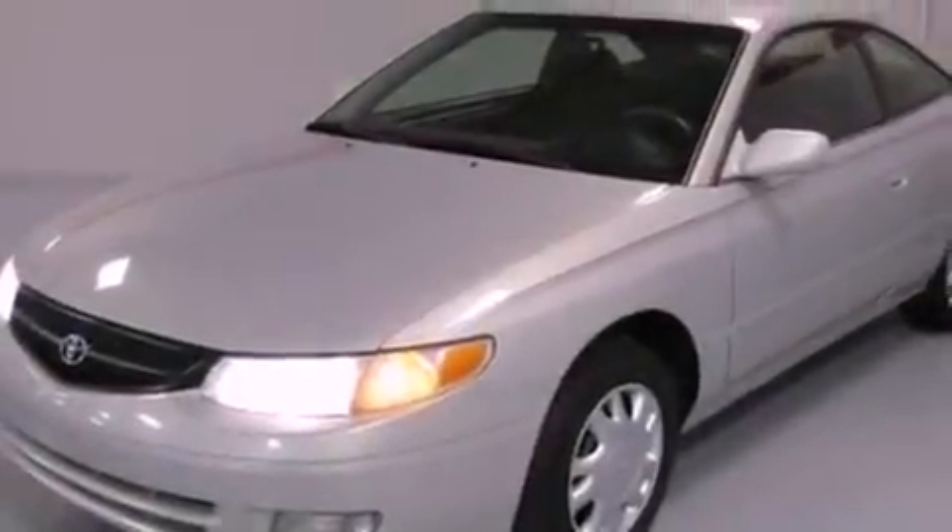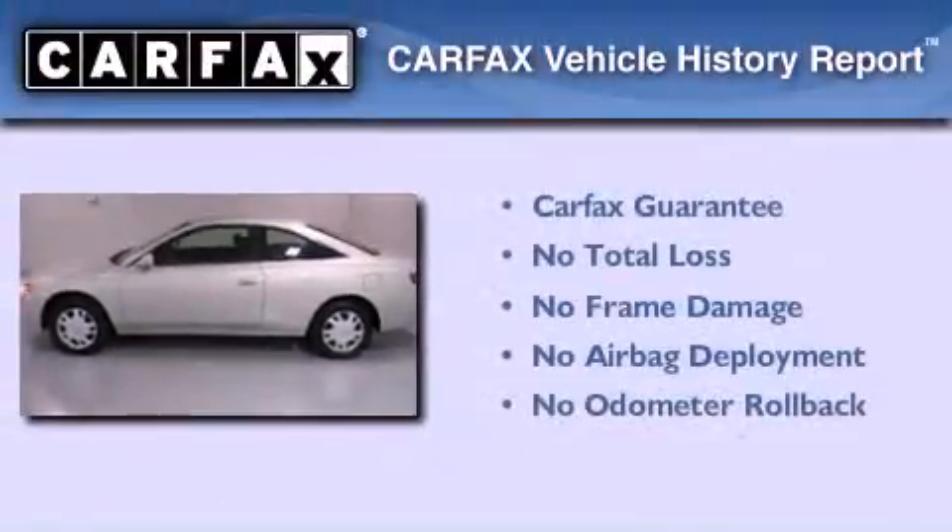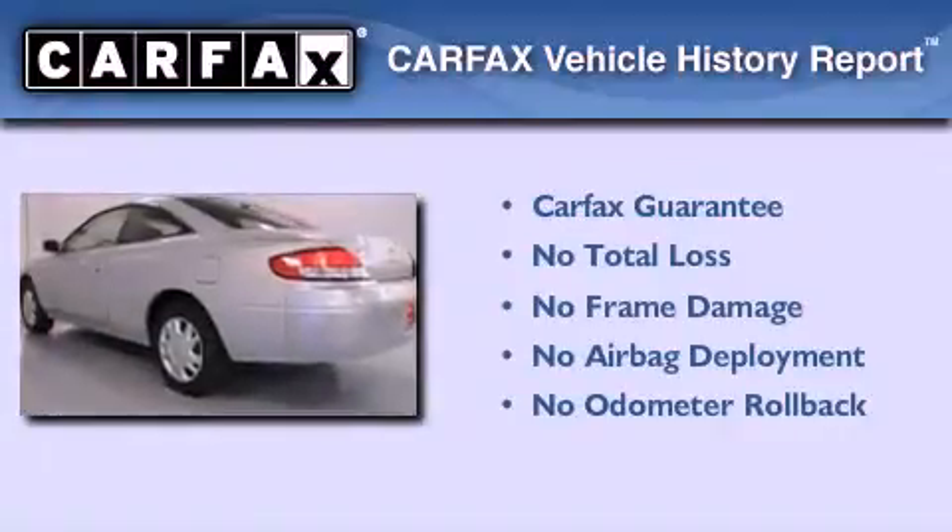With an EPA estimated rating of 32 miles per gallon on the highway, this automobile is clearly a fuel-efficient choice. Not to mention that this Toyota qualifies for the Carfax buyback guarantee.